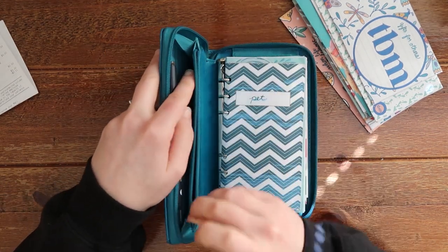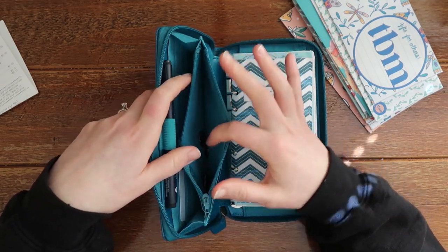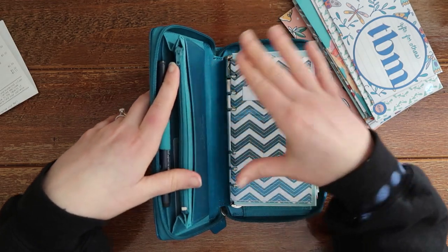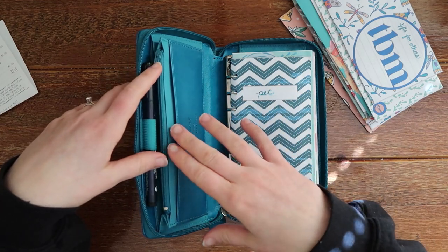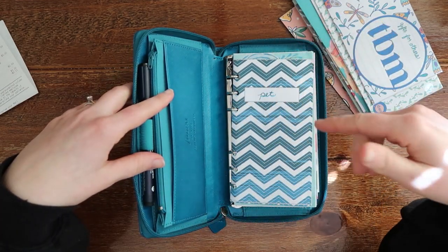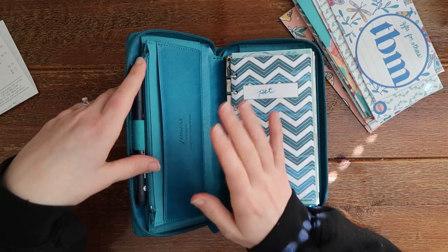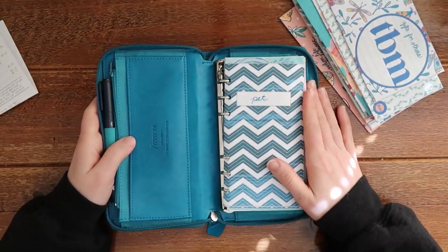This is where I keep my coins. Once this gets pretty full, I put my coins in a jar because I'm going to be cashing those out once the jar is full and using that extra money for savings or whatever we want to use it for. I round up everything — I don't put coins in my envelopes, I put them right in here and then they go into a jar. Then there's a little pocket thing here — there are lots of little pockets that I don't even use.